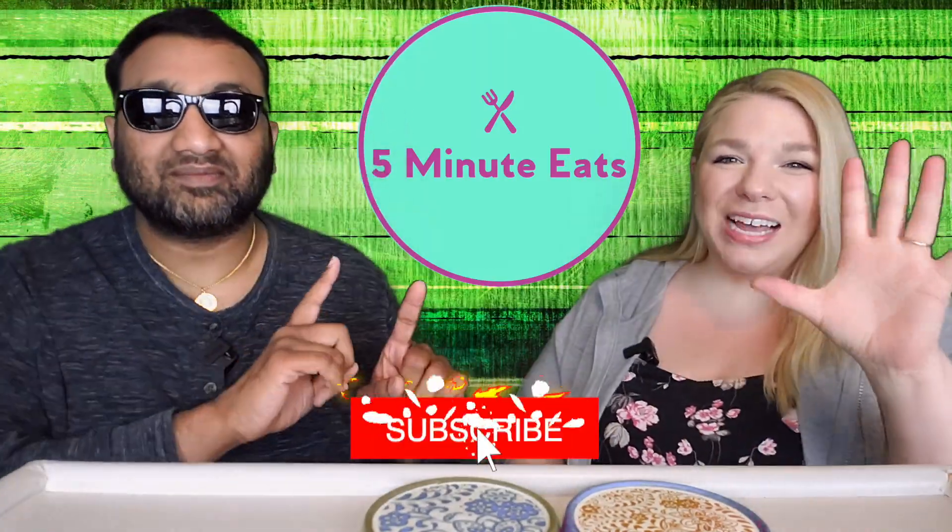Hey everyone, welcome back to Five Minute Eats! We've got a coffee drink for you today, and this one has an identity crisis — there's a lot going on here.